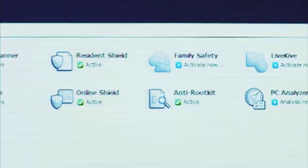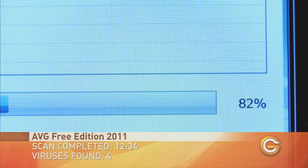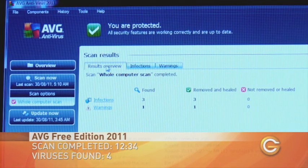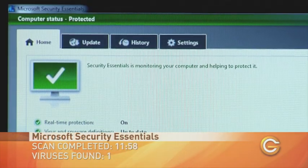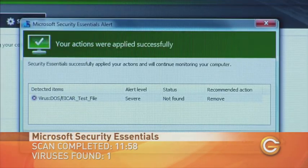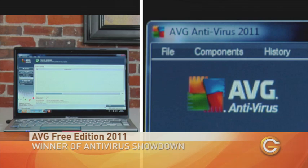So how do they stack up? Did AVG Free's experience deliver, or did the youth and vitality of Microsoft Security Essentials deliver the quick kill? Well, let's go to the videotape. The old-timer AVG Free Edition ran its scan in 12 minutes and 34 seconds, finding a total of four of our test viruses, while the newcomer Microsoft Essentials took 11 minutes and 58 seconds, but was only able to locate one virus. So in our battle of the free antivirus software, AVG is the clear winner.